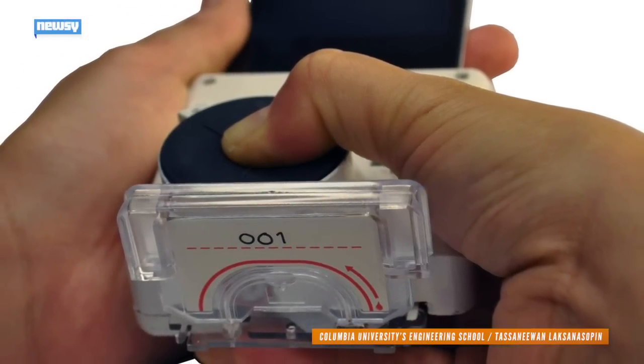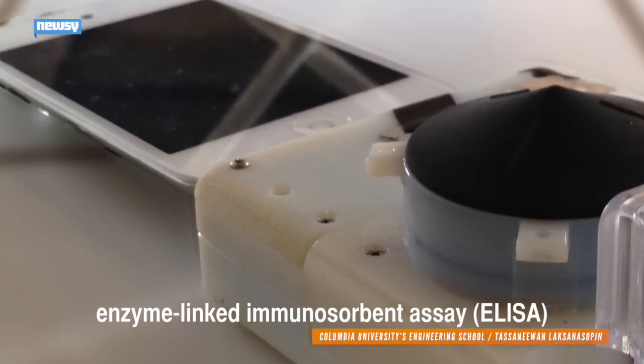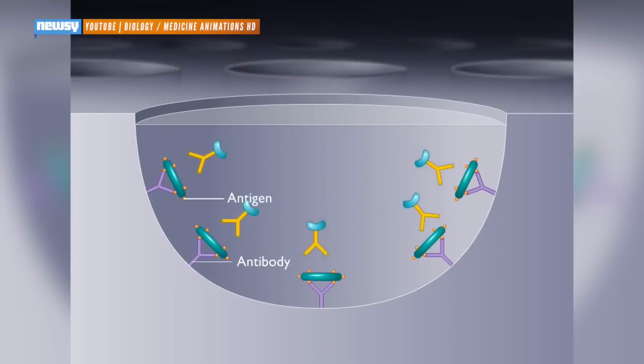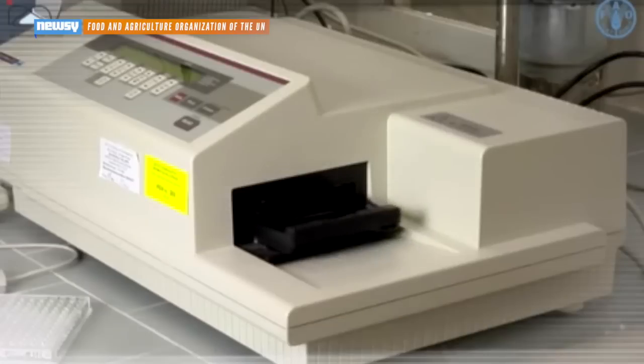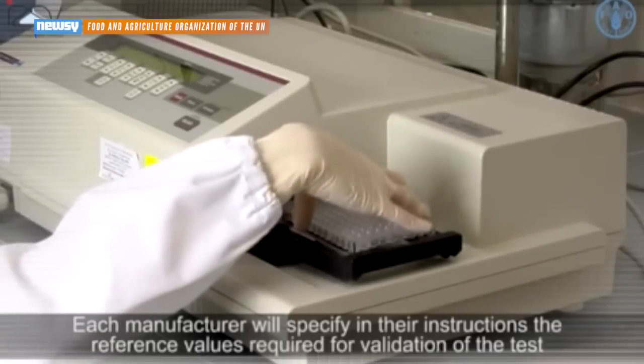The researchers came up with a dongle, an accessory that attaches to your smartphone or computer, that uses an enzyme-linked immunosorbent assay — basically a test used to detect antigens, proteins the viruses produce in the body. The dongle costs just $34, much cheaper than similar ELISA lab equipment that can cost upwards of $18,450 by researchers' estimates.